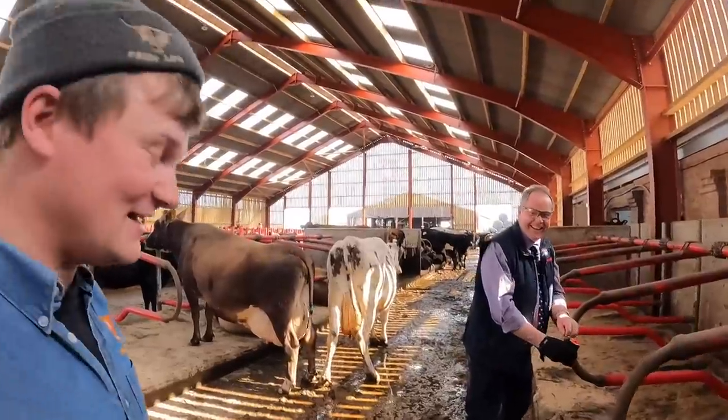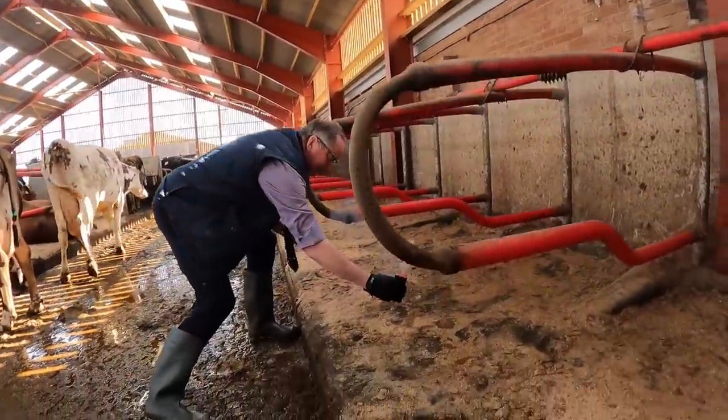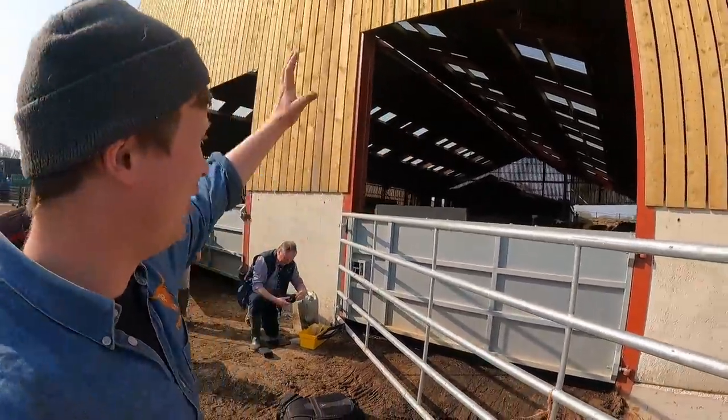The cows here are almost too laid back. This is it, Stuart — not putting pressure on. This is everything you've been working on. Three, two, one, go. The important bit of this brand new cow building...